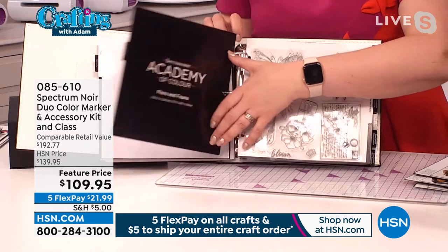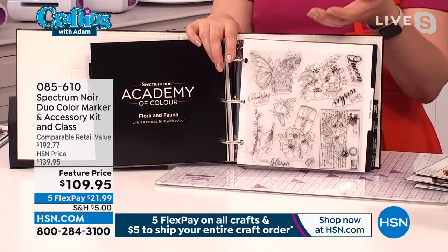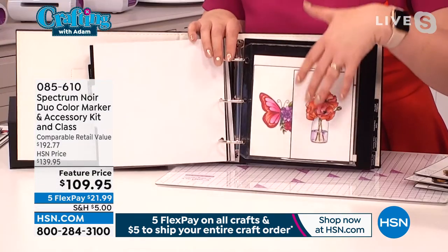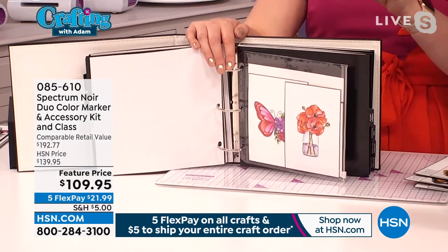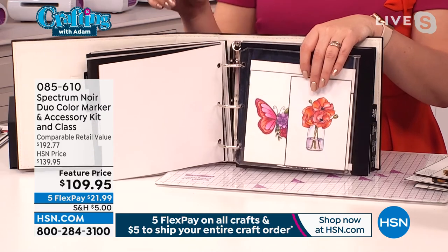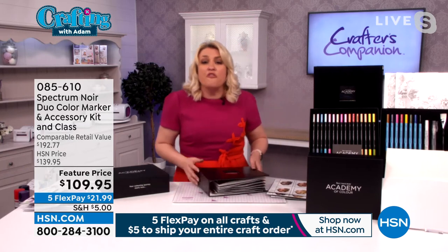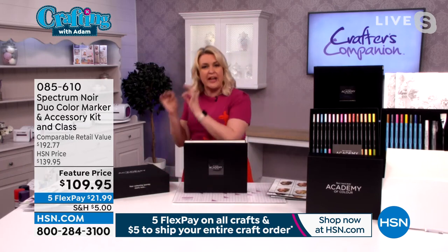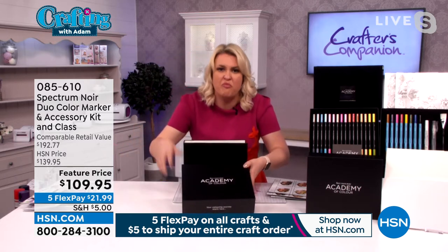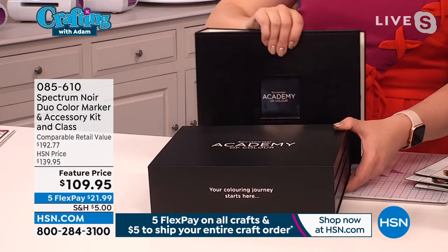The next one will be the flora and fauna class. If you're in the auto-ship programme, you'll get a box with the extra flora and fauna stamps, new colours, and then we'll all take the class together live, asking questions in real time. To put it into perspective, we've had two classes so far — they're three hours each, and people have been taking days off work to attend. For $109, you couldn't take a three-hour class and learn this stuff, let alone get $200 worth of markers and accessories, plus all your tuition and the class as well. This is why it's been so incredibly popular.